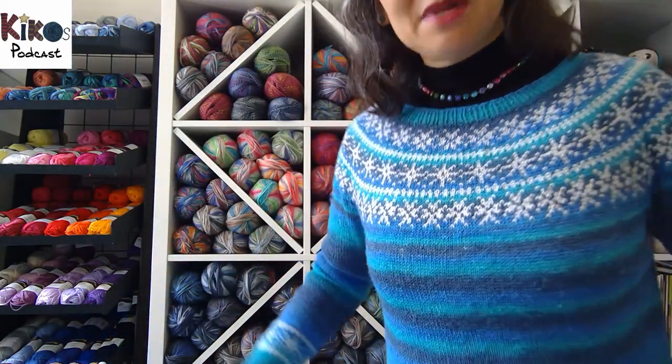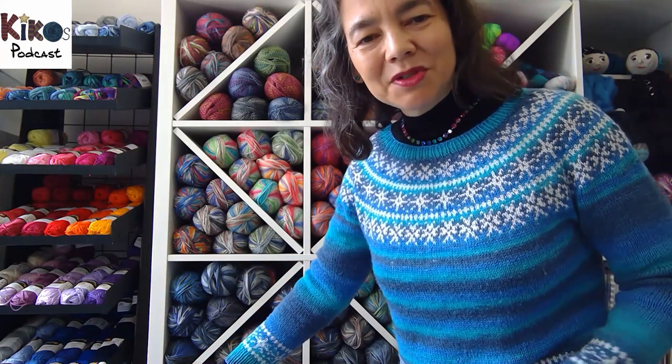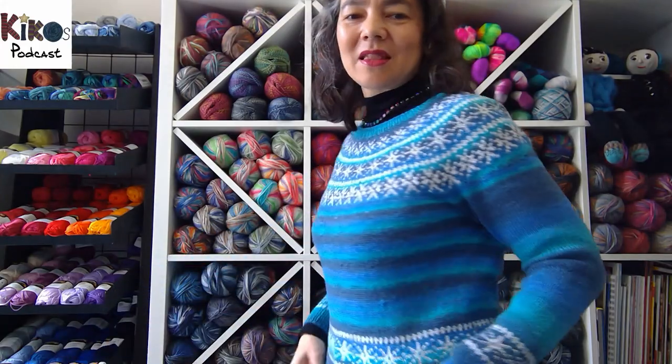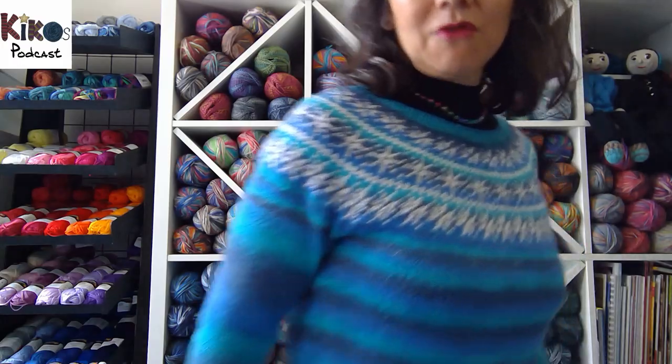I knitted the snowflake pullover sometime last year. This was an Opal subscription yarn that I fell in love with when I showed it on screen. Several people offered to give me their ball because with the subscription you only ever get one ball of every color, which wouldn't have been enough for a pullover. Because I could swap several balls in that color, I decided to make a pullover and add white snowflakes for a perfect wintery combination. When I finished the pullover, I still had so much yarn left over that I decided to knit a skirt, which I forgot to show last week.